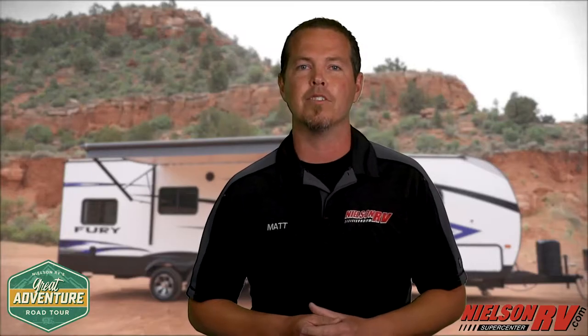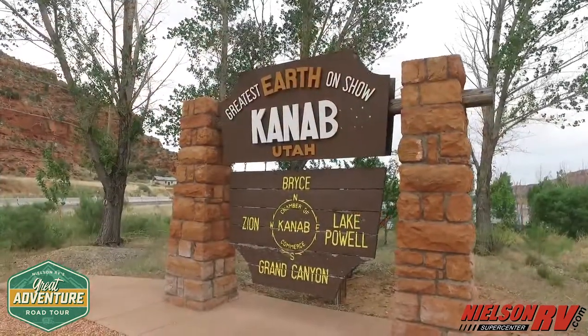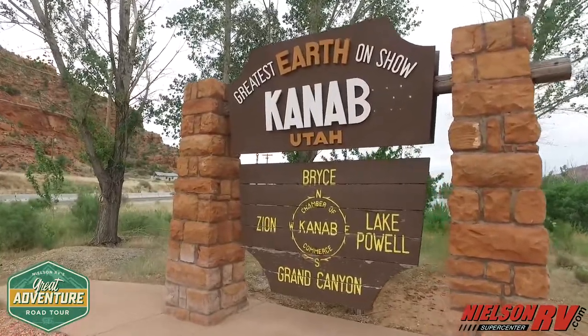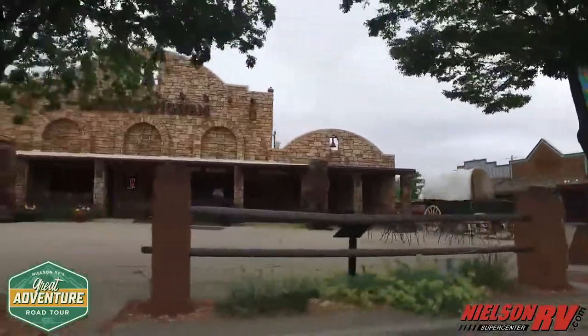Hey guys, Matt Spenloff here from Nielsen RV and the Great Adventure Road Tour. Today we're visiting Kanab, Utah. Founded in 1870, Kanab is the perfect hub to access countless amazing places our area has to offer.